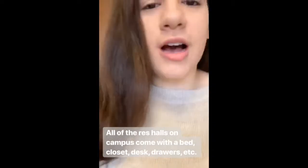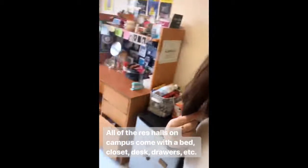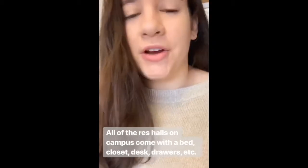All of the residential halls on campus come with a bed, a closet, drawers, and a desk. I also do have a fridge. You have the option of getting a micro fridge, which is a microwave and fridge unit in one.